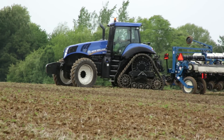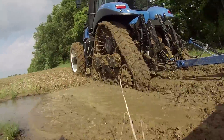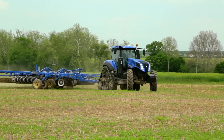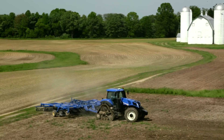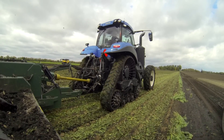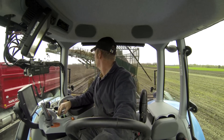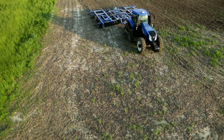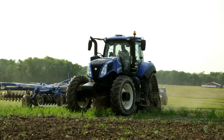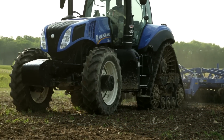We've combined the benefits and comfort of a conventional wheeled tractor with the traction power and flotation of a track tractor. Genesis Smart Tracks provides outstanding maneuverability, full power turns, and reduced soil berming and ridging, all with an excellent ride quality. Smart Tracks operates like a wheeled unit with virtually no soil scuffing on headland turns, and its two independent rear tracks follow the front tires without resistance.